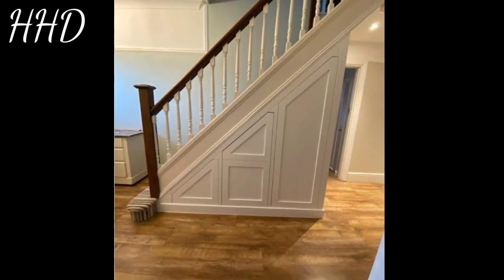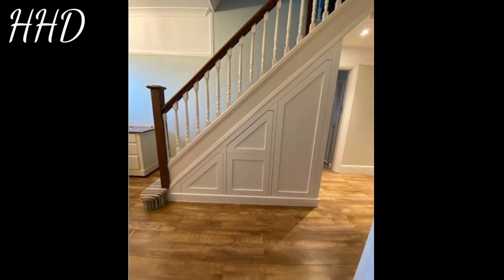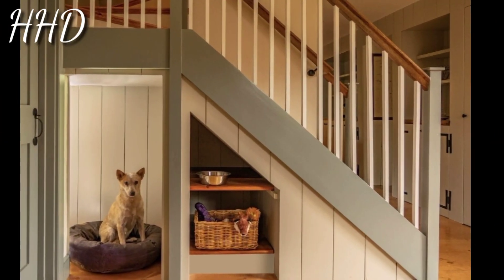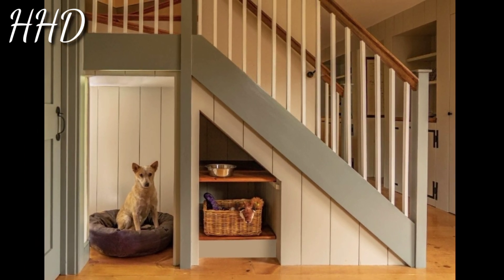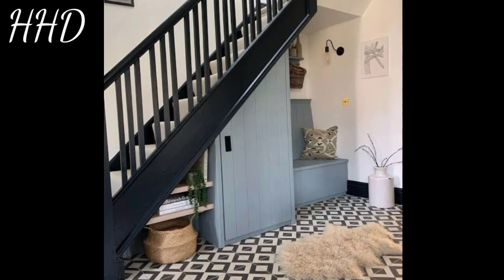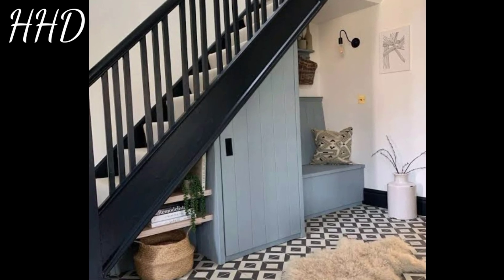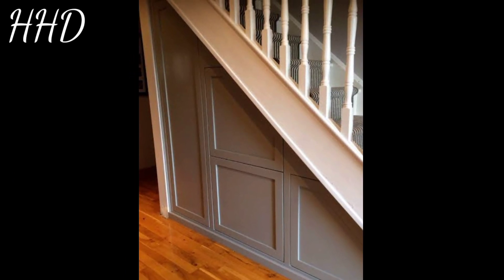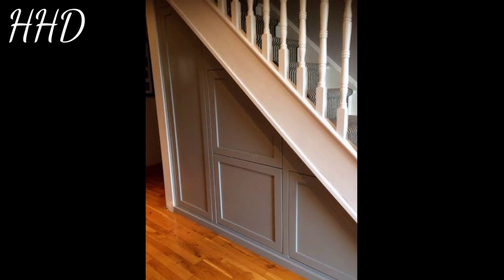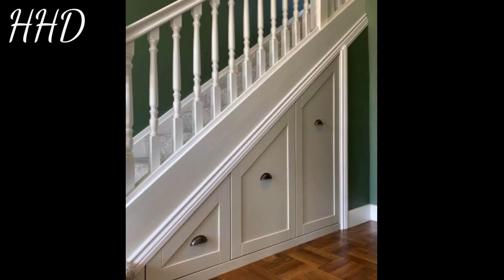These under stairs storage space designs are some of the best designs in the world. Wondering how to use the space under the stairs in your home? With a little creativity, this compact and sometimes awkwardly shaped staircase area can be transformed into a functional living or storage space you will love. From pantries to libraries, check out this list of unique staircase storage space ideas and designs that will inspire your next home improvement project.